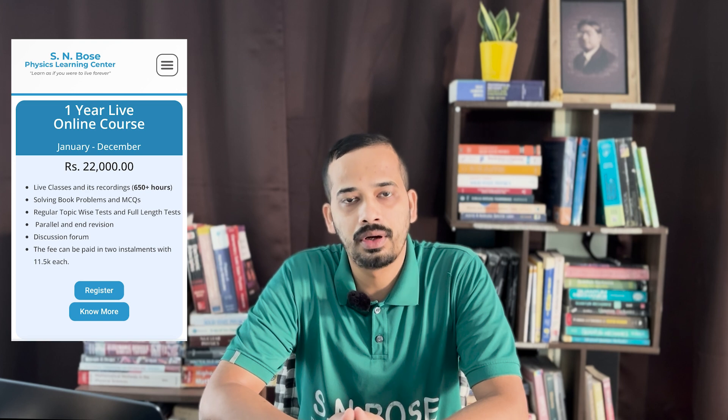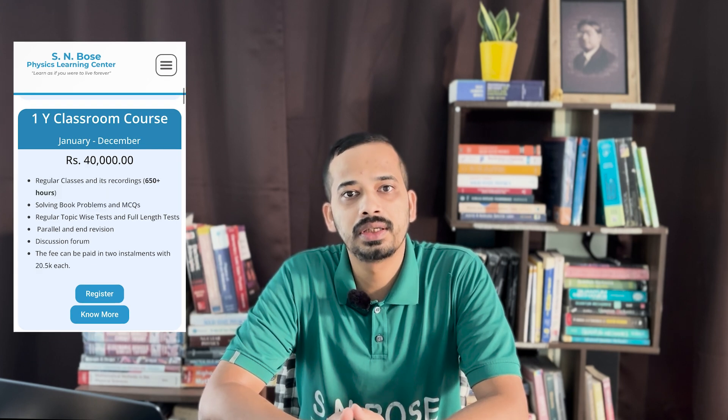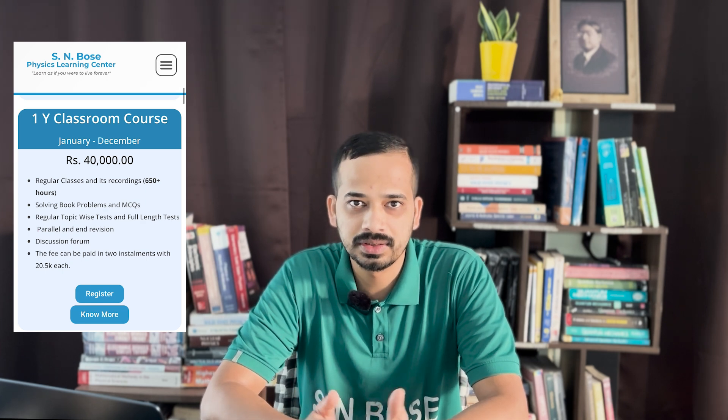When you scroll down on our course page, you will first see our 1-year live and classroom course details. The fee for the 1-year live online course is 22,000 rupees, and the 1-year classroom course is 40,000 rupees. After seeing this, many people may not scroll down at all.